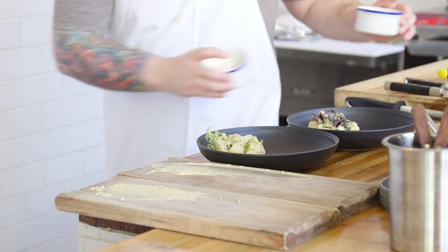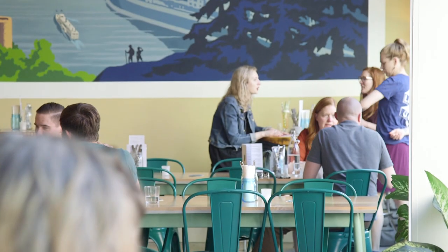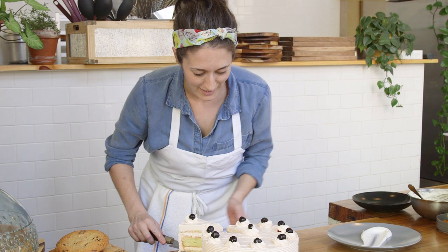One of the rewarding parts about being a chef is seeing people enjoy your food. I think most chefs have an innate desire to share with people and to create for people and to feed people.